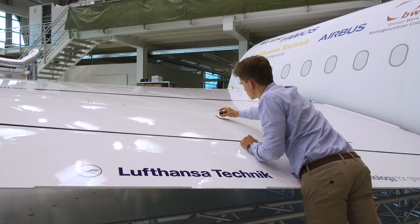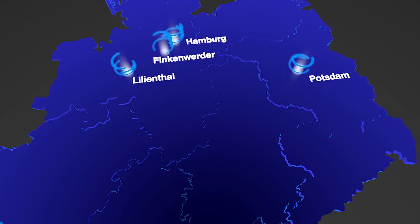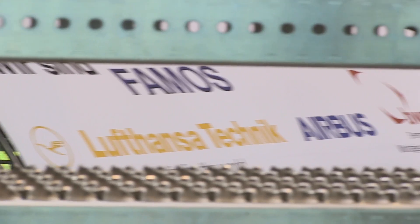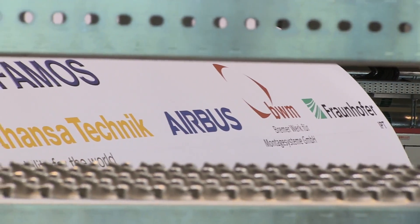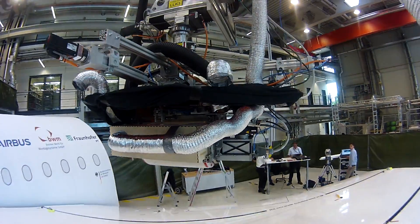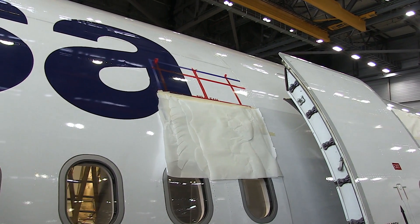Decades of research have gone into shark skin coatings. Together with experienced partners, Lufthansa Technik engineers now want to use the technology in everyday flight operations. The challenge lies in how to apply the shark skin coatings, as this delicate structure is very difficult to apply on an industrial scale on the outside of a large surface such as a plane.